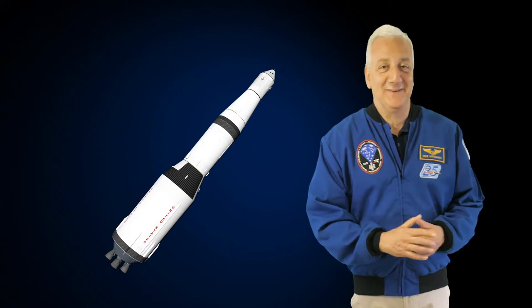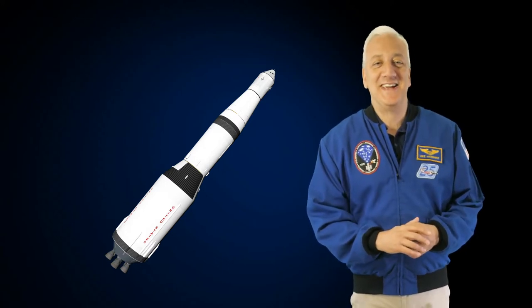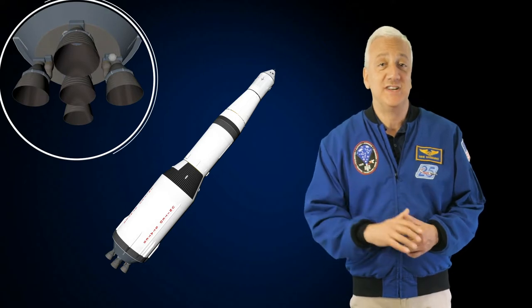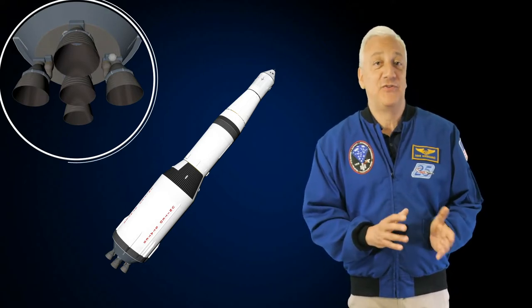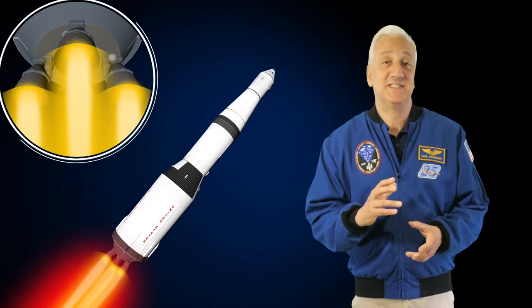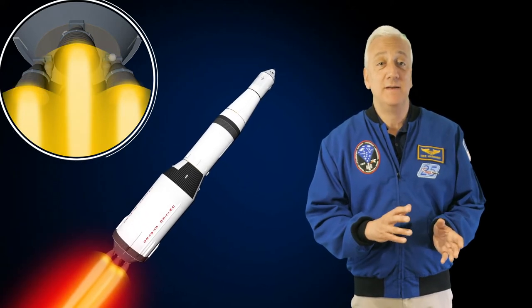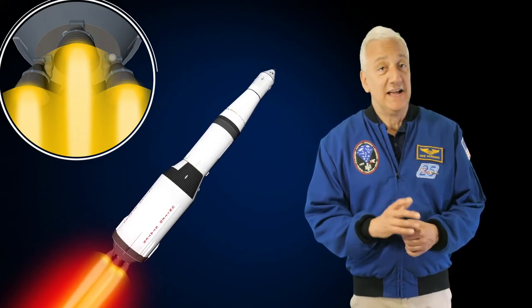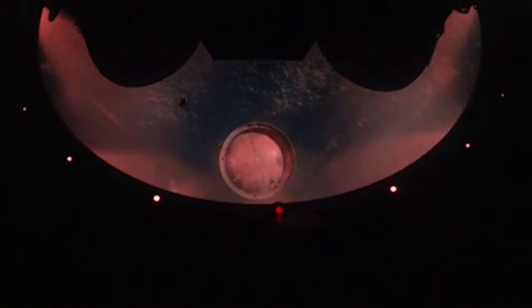Let's get back to the rocket. The Saturn V second stage contained a cluster of five J2 engines that burned liquid hydrogen and oxygen. After the first stage was discarded, the second stage engines ignited and burned for approximately six minutes, taking the vehicle and payload to 115 miles high. Like the first stage, the second stage was then discarded.